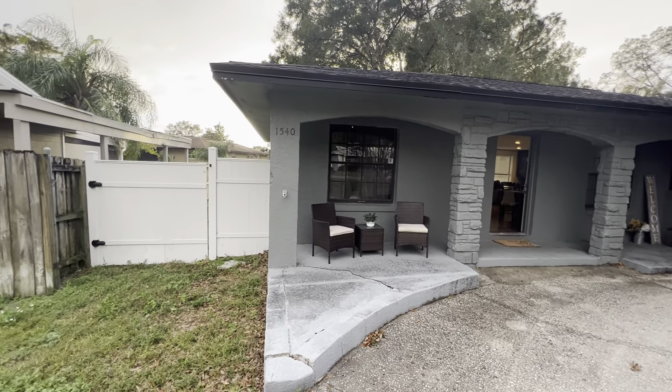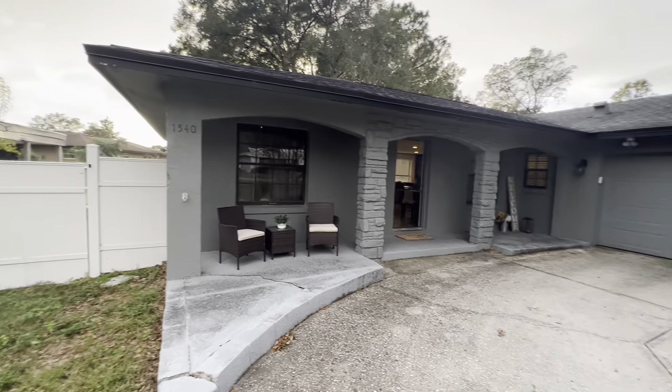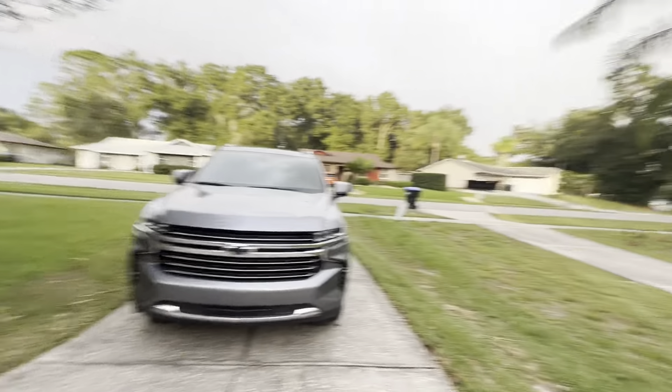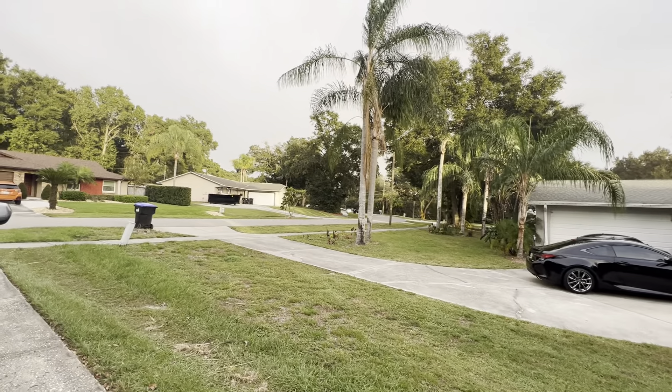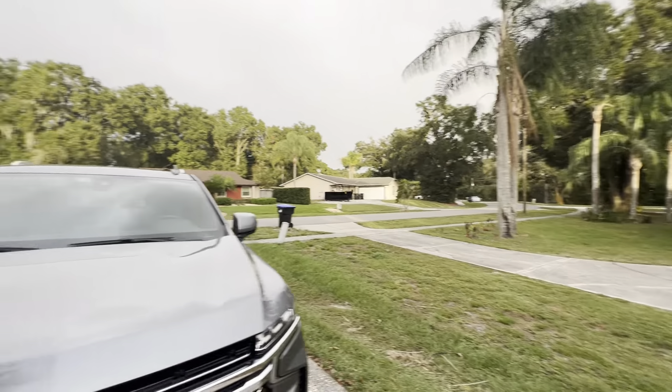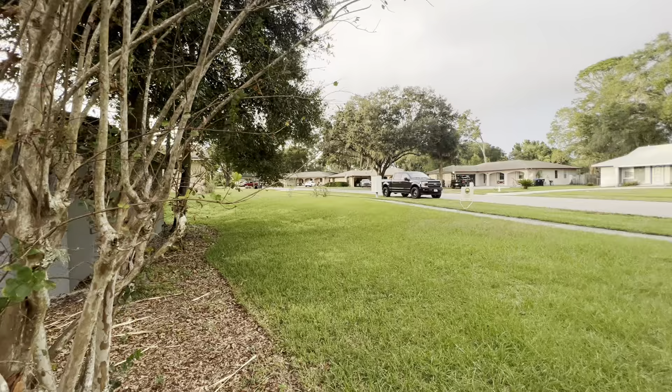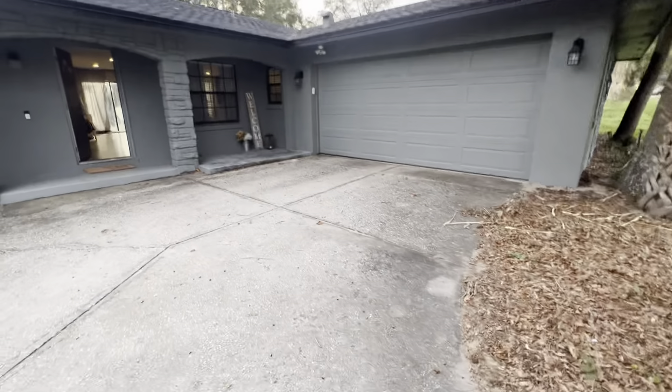Here we are at 1540 Yvonne Street in Apopka, Florida. Here is the street — that's Yvonne Street right off of us. You've got a sidewalk walking around, there's the neighborhood obviously, nice large front yard, and a two-car garage.